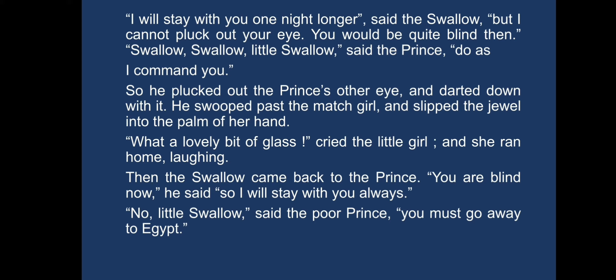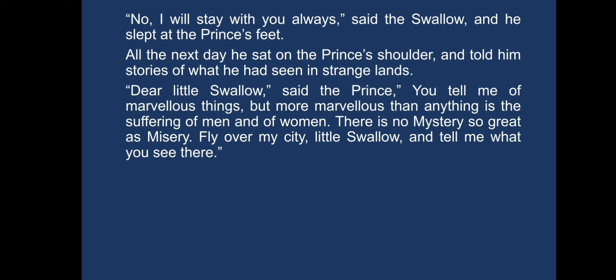"You are blind now," he said, "so I will stay with you always." "No, little swallow," said the poor prince. "You must go away to Egypt." "No, I will stay with you always," said the swallow, and he slept at the prince's feet. All the next day he sat on the prince's shoulder and told him stories of what he had seen in strange lands. "Dear little swallow," said the prince, "you tell me of marvellous things, but more marvellous than anything is the suffering of men and women. There is no mystery so great as misery. Fly over my city, little swallow, and tell me what you see there."